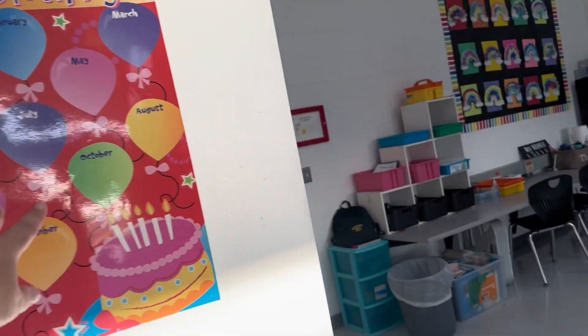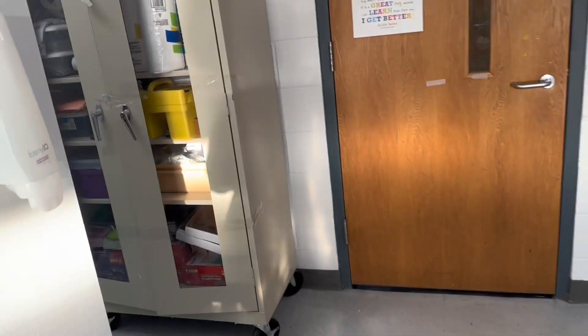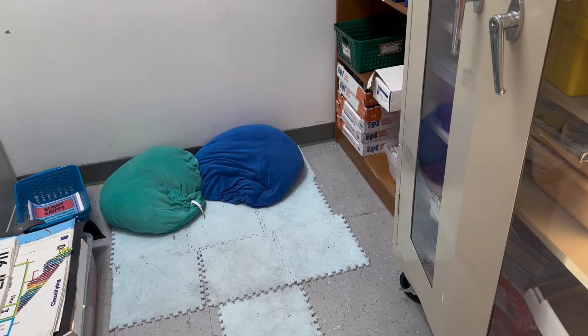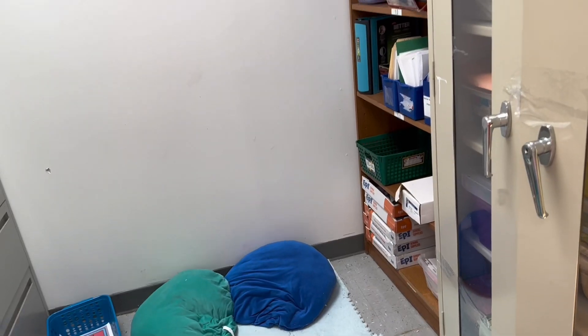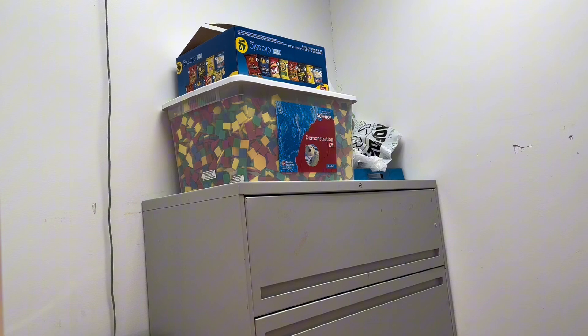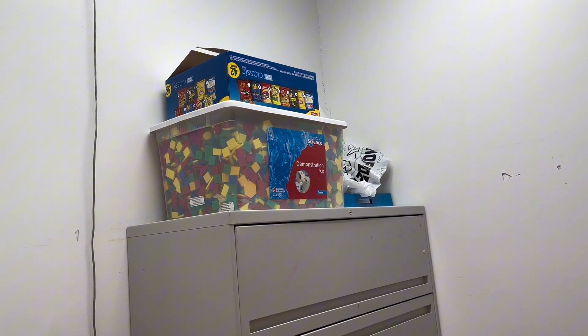Birthday chart, which I need to fill out this weekend. And over here, this is a work in progress, but this is my calm down corner. It's already getting dirty, but there's going to be posters and feely things, and I've got fidgets coming in the mail. And then obviously my teacher storage. I have tangrams for math today, so I'm glad I have all the shapes I need.